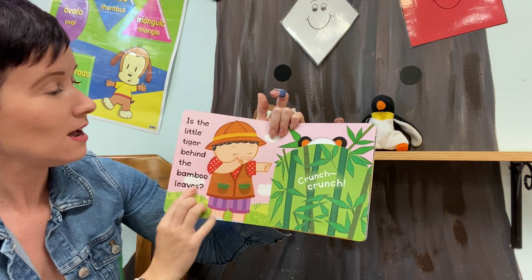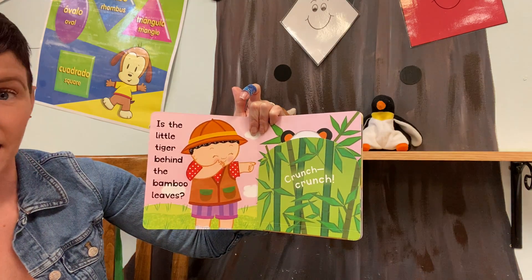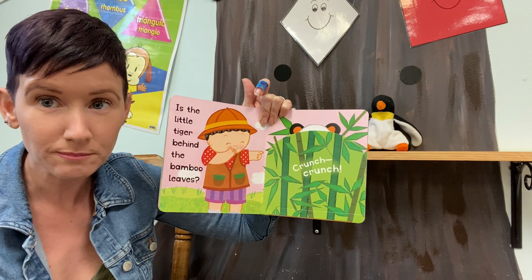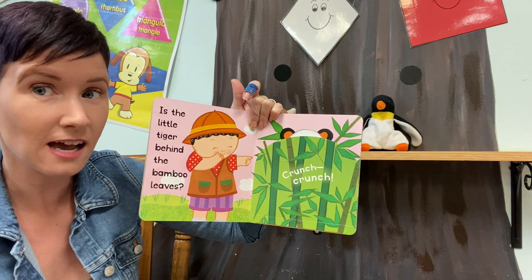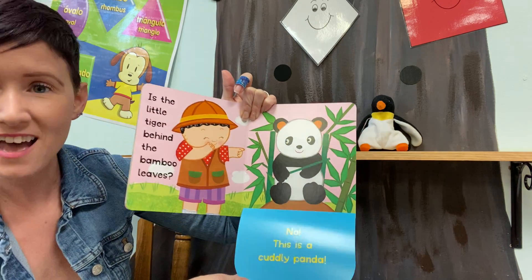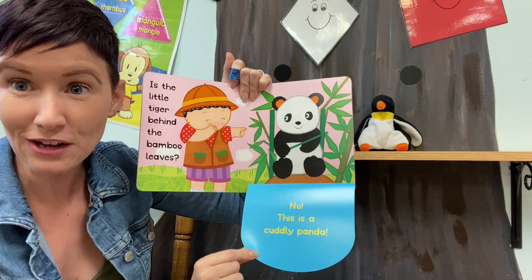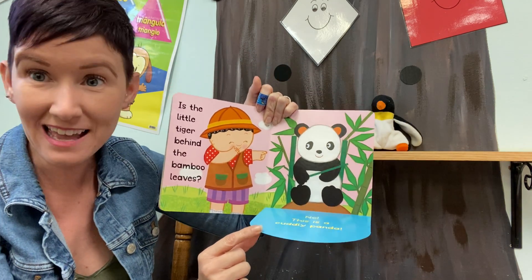There's something in the bamboo. Is Little Tiger behind the bamboo leaves? There's something in there — crunching and crunching. It kind of looks like a tiger's ears. Do you think it's a tiger? No! That's just Cuddly Panda. Hi Panda! He's crunching on the bamboo — crunch, crunch, munch, munch. He's having his lunch.